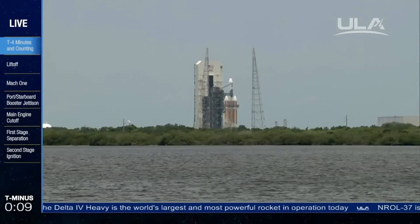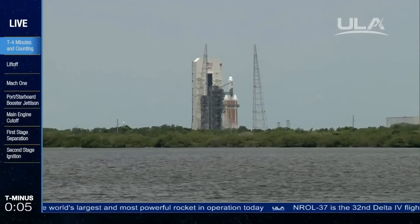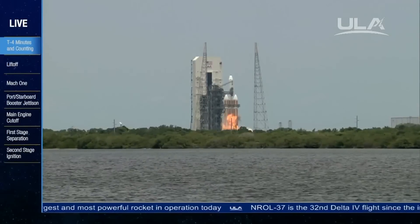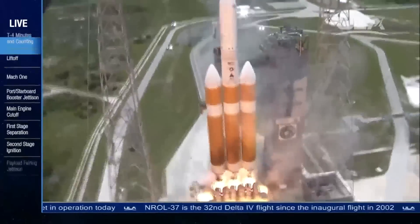T-minus 10, 9, 8, 7, 6, 5, 4, we have main engine ignition, 2, 1, and liftoff.